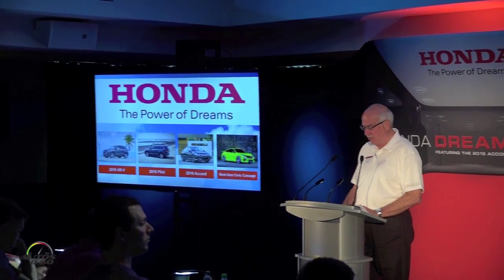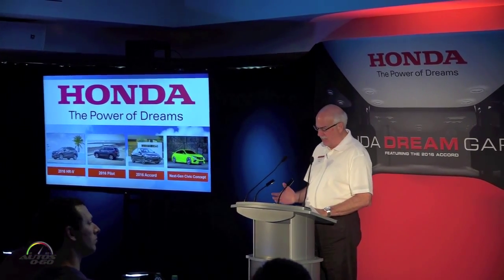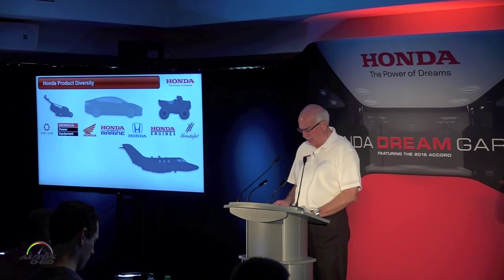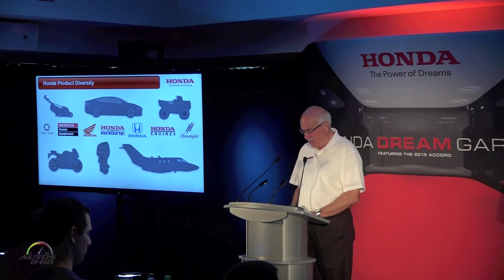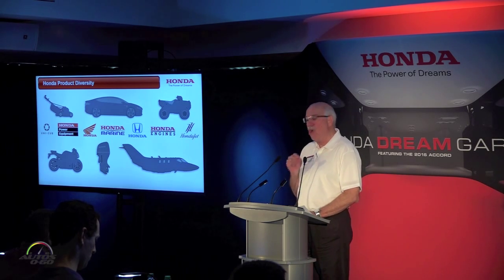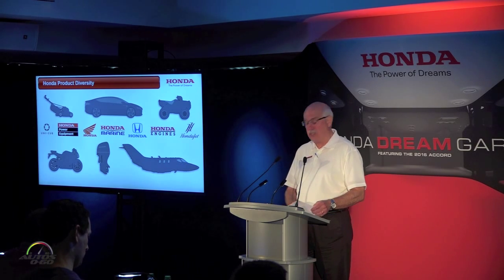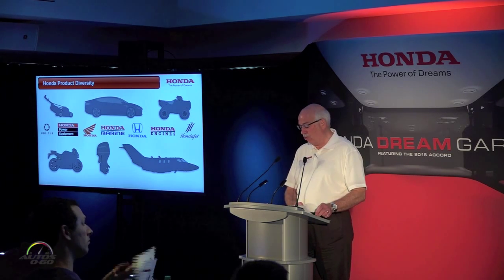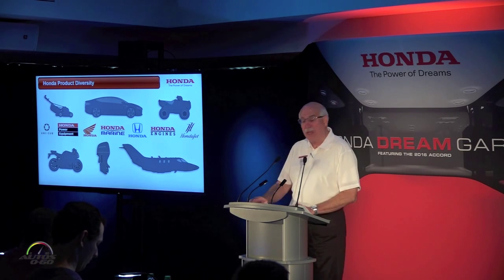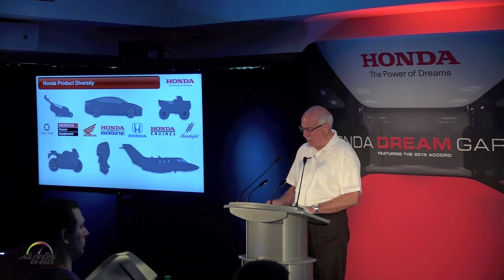Today's event is anchored in the incredible diversity of Honda products — from lawnmowers and generators to motorcycles, ATVs, side-by-sides, cars, light trucks, and now jets and jet engines. It's truly a virtual dream garage, if your garage is big enough to handle a jet.